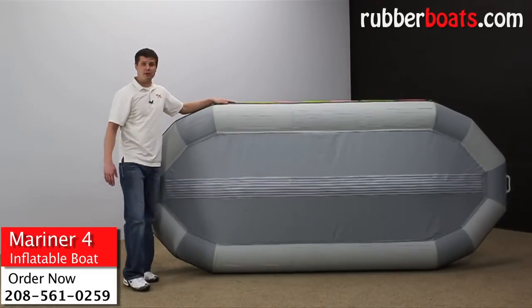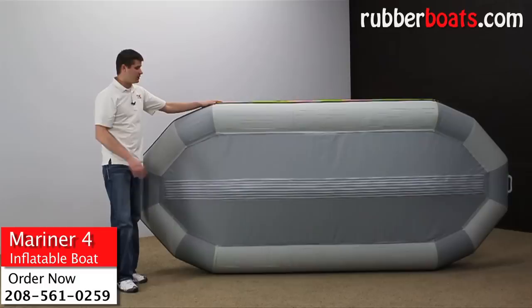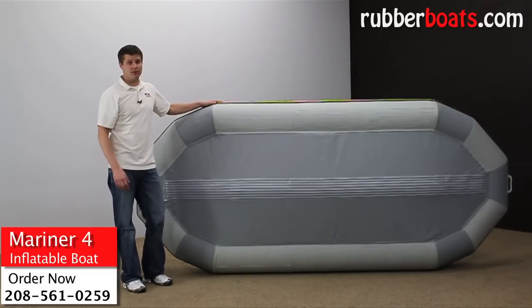They've also doubled up the material along the bottom and both sides — it has a nice double layer of super strong reinforced PVC, so scraping rocks or debris in the river or lakes isn't going to cause any trouble for your boat.